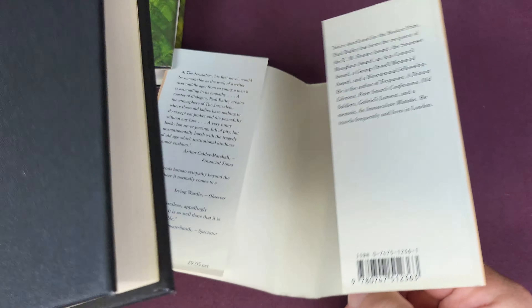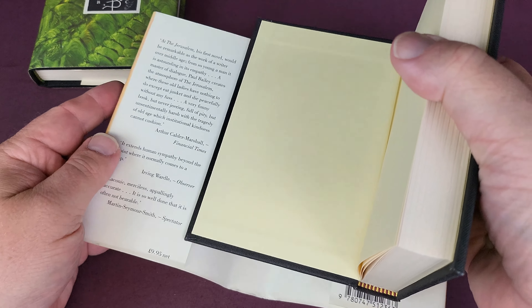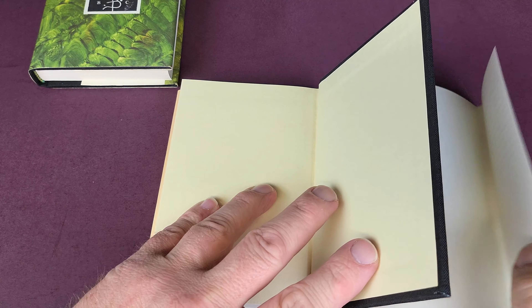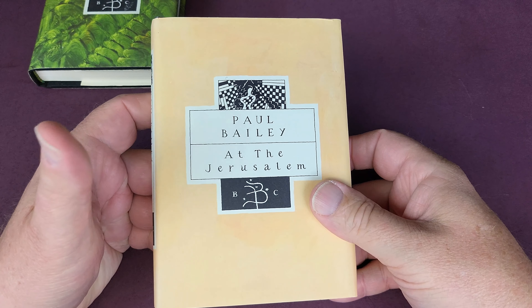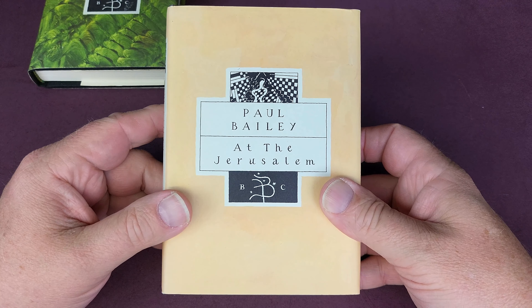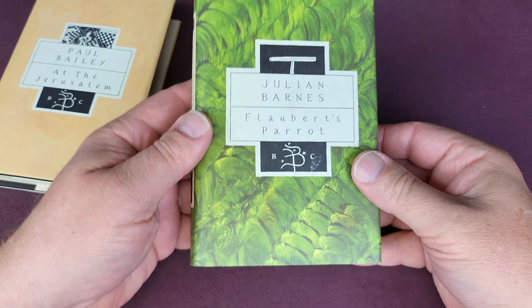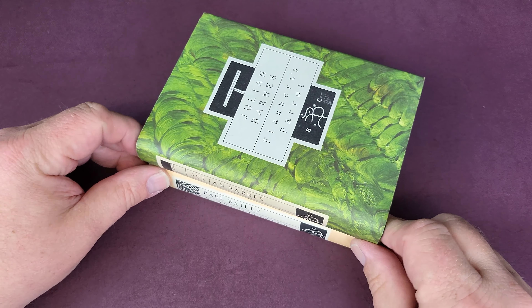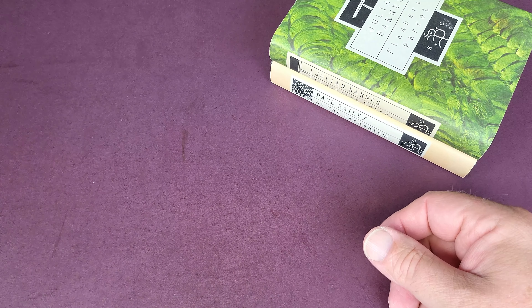What tends to happen with these, and certainly what's happened with me, is that when you start to get a few together they just look better and better because the designs are so striking. I'm doing them in alphabetical order — this is one of the most basic ones — but working our way through, this is Julian Barnes, and you start to put them together and they do look rather, rather nice.